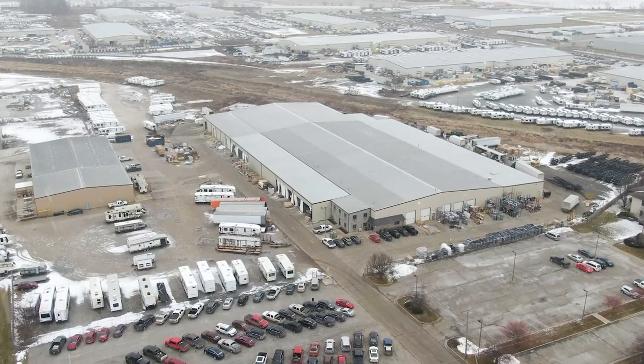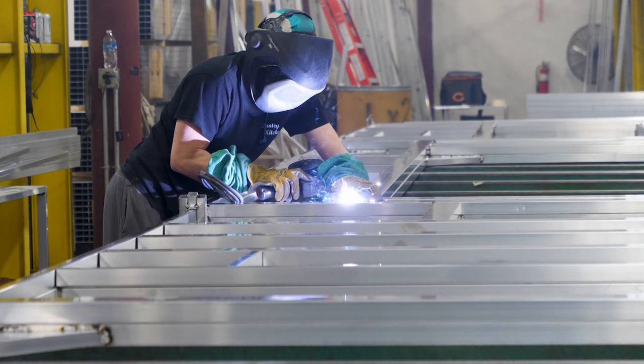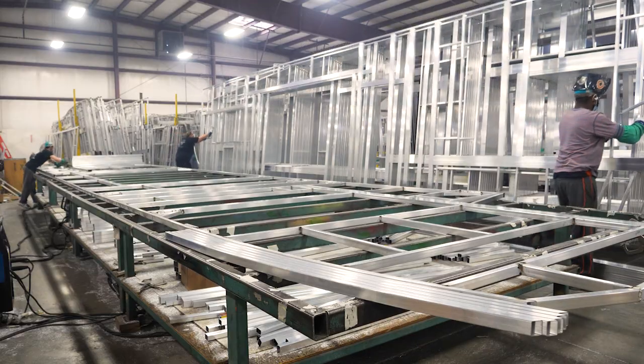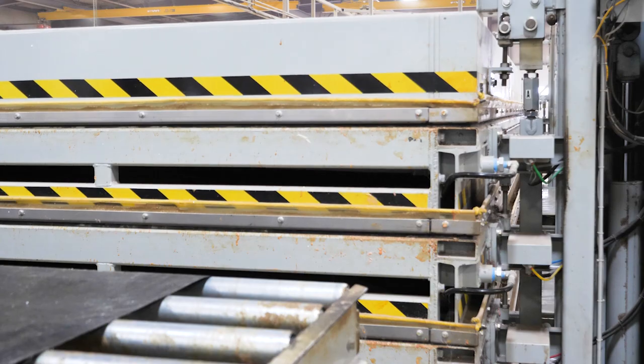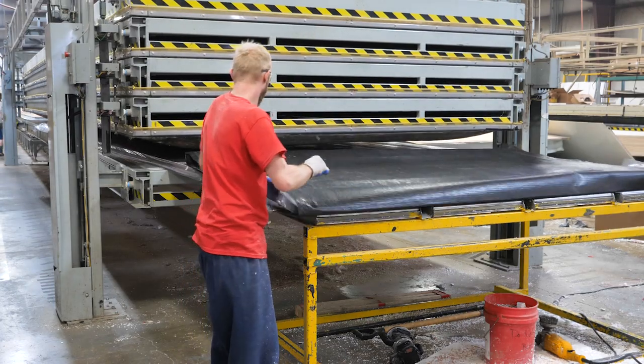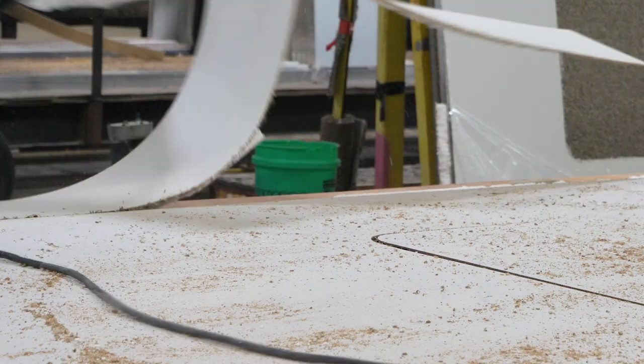Every Sabre starts by first constructing the vacuum bonded laminated sidewalls. We start by wielding the strongest lightweight aluminum, then we vacuum bond our laminated sidewalls to create one of the longest lasting and durable sidewalls in the industry. You get more knowing that your Sabre exterior is going to stand the test of time.